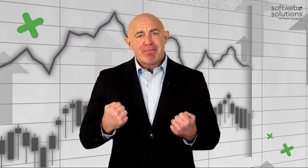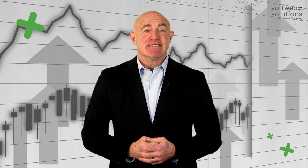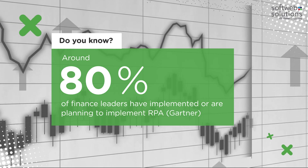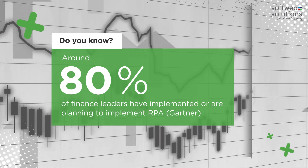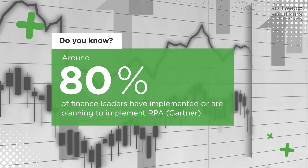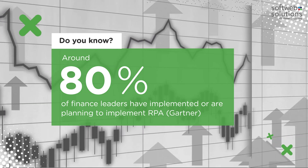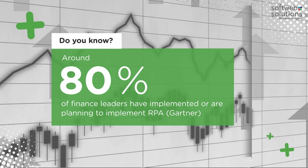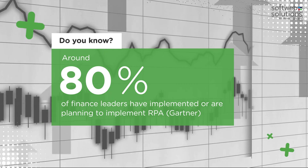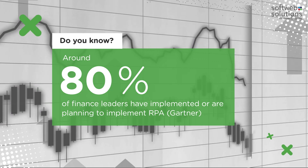As more disruptive trends are evolving in the financial services industry, stronger demand for real-time data analysis, forecasting, and automation are taking center stage. The financial industry is experiencing challenges in terms of value offerings, acquiring new skills, cutting down expenses, and more. Robotic process automation can help overcome these challenges by providing financial organizations a path to fulfill their goals and meet business demands.